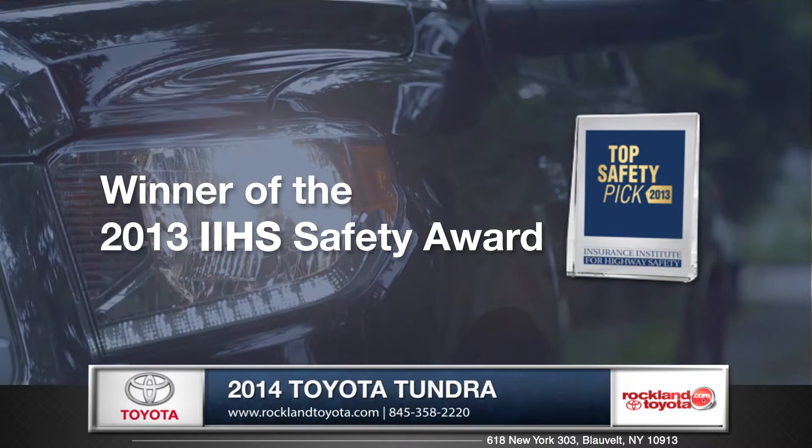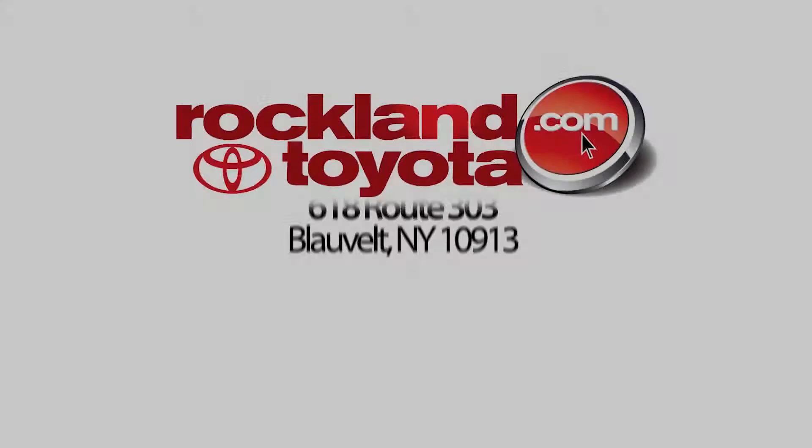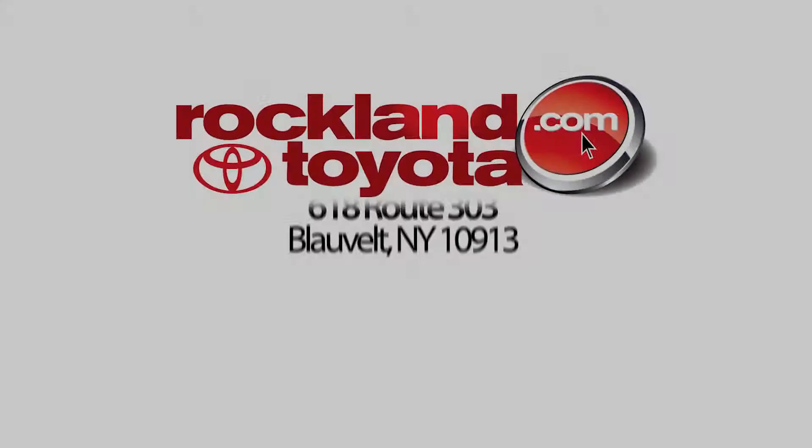No wonder the Tundra was chosen as a top safety pick by IIHS. So come down and see us and check out the 2014 Toyota Tundra.